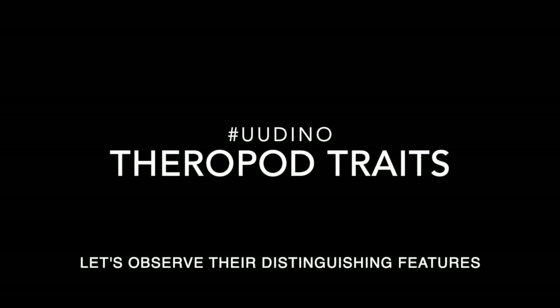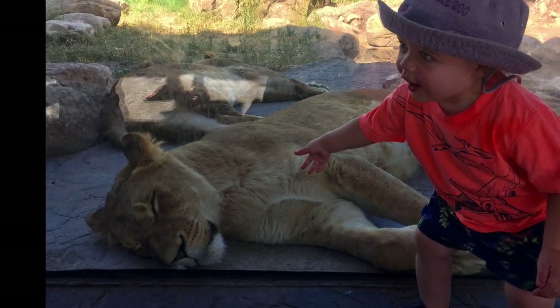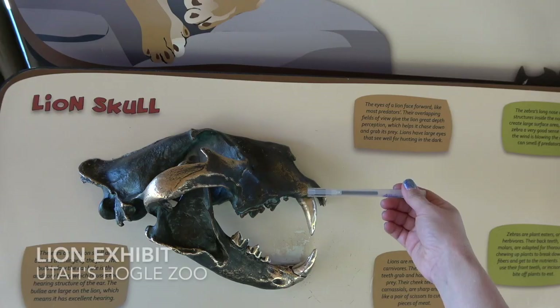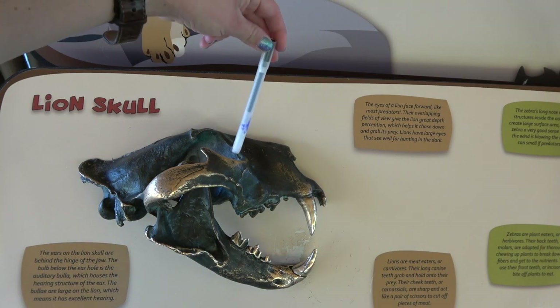This week, we will look at traits that distinguish different theropod dinosaurs. That's not a dinosaur, that's a lion. Let's think about the jaw of a lion. It can bite things in the front, and it can chew and crunch things in the back.